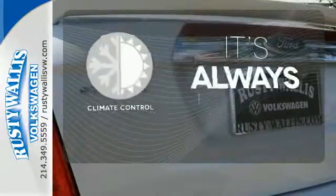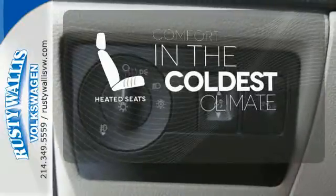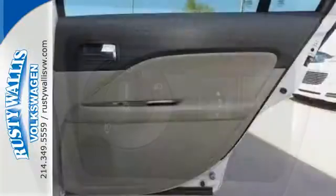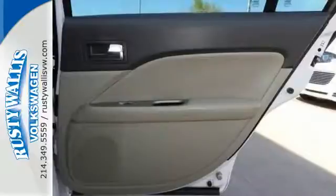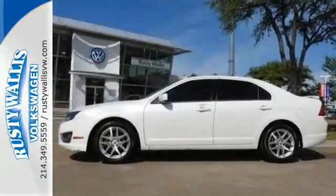Set it and forget it with the climate control. The heated seats keep you comfortable no matter how cold it is. This Fusion is perfect for those wanting a sleek, state-of-the-art sedan without breaking their bank account. Come on in today and see it for yourself.